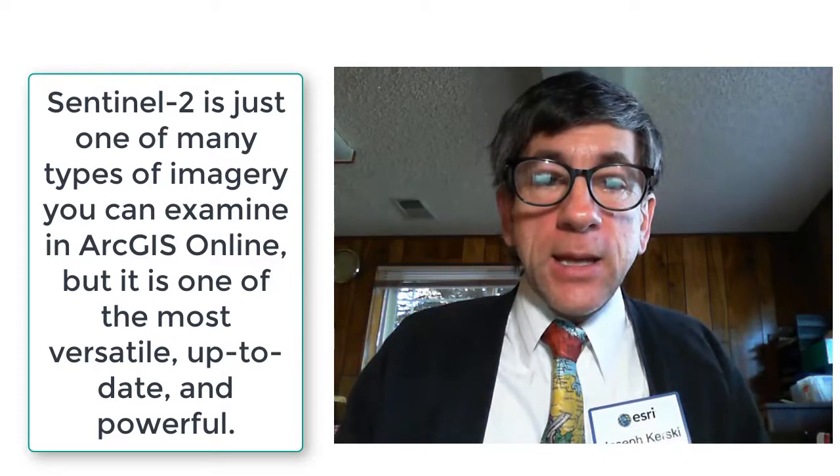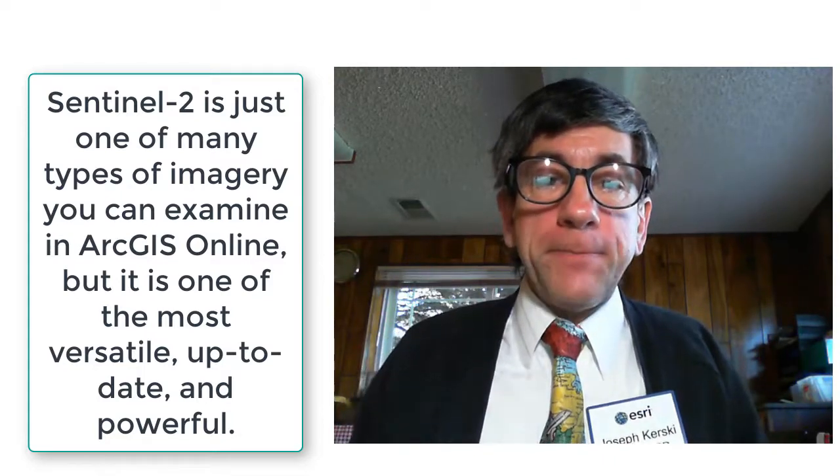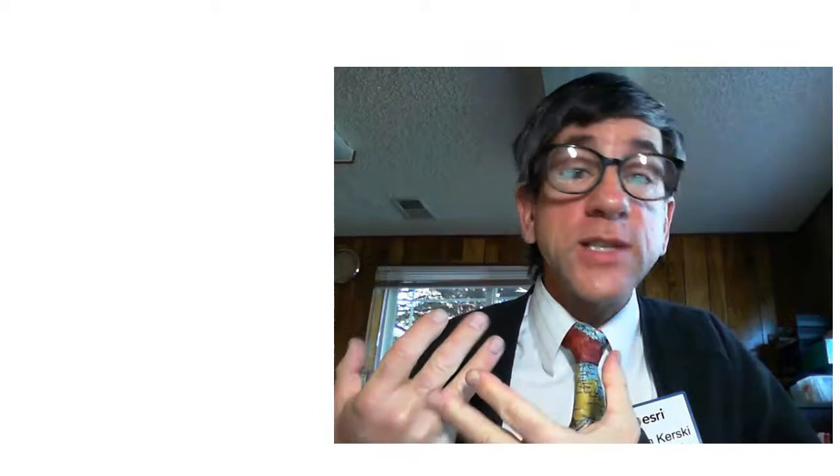Let's dig into the Sentinel-2 data. We can look at lots of different things — from forest monitoring to pollution in lakes and coastal waters, assessing floods, volcanic eruptions which is what we'll do today, and landslides for disaster mapping to help humanitarian relief efforts. Many other applications include leaf area, chlorophyll, water content indexes, and all sorts of things.